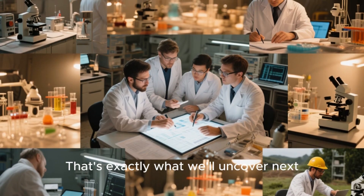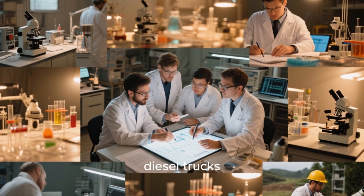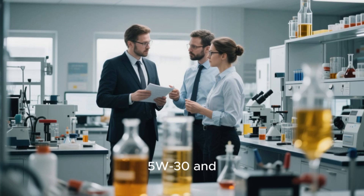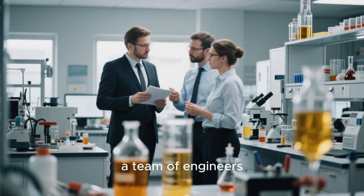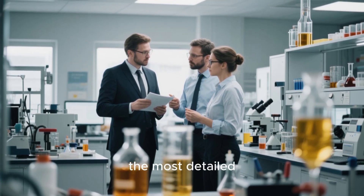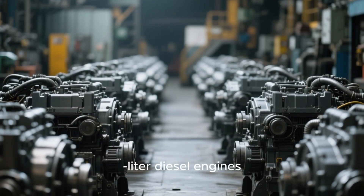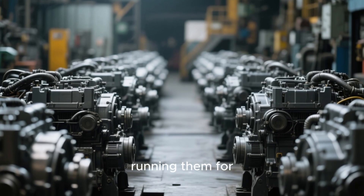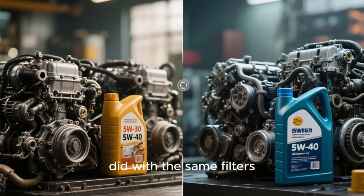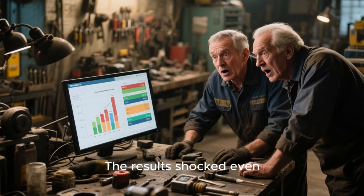To understand the real difference between 5W30 and 5W40, a team of engineers at the Diesel Technology Center of North America ran one of the most detailed long-term oil tests ever done. They used 40 identical 6.7-liter diesel engines, running them for 200,000 miles under controlled conditions. Half used 5W30, the other half used 5W40 — with the same filters, same fuel, and same maintenance schedule. The results shocked even veteran diesel mechanics.